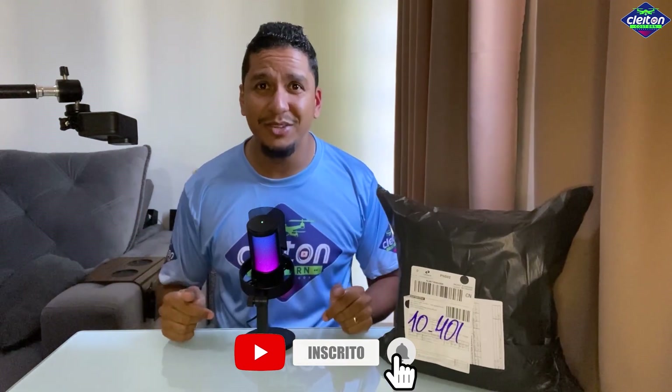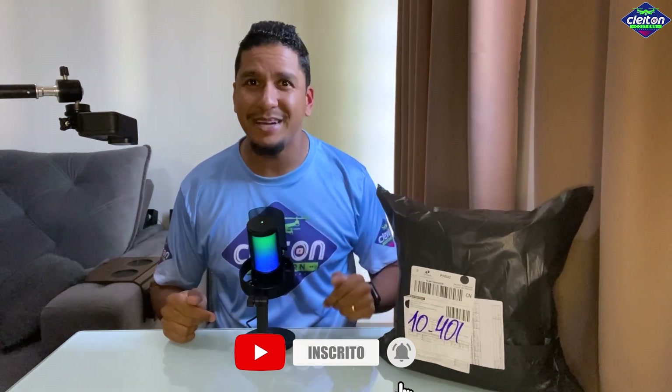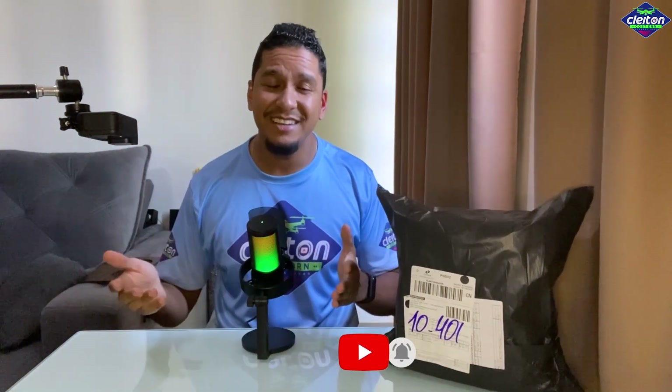Será que realmente esse drone aqui é bom ou não? Vou fazer o vídeo de unboxing hoje e depois vou fazer todos os testes: long range, tempo de voo, modos de voo e tudo mais. Para vocês não perderem nenhum detalhe dos testes desse drone, peço a vocês que se inscrevam aqui embaixo. É um botãozinho que, se inscrevendo, você sempre fica por dentro de todo o conteúdo e não vai perder nada.